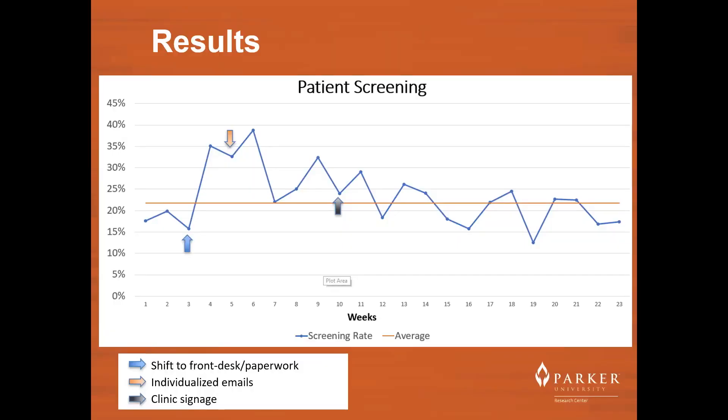Of the 2,319 new patients that entered the clinic over 24 weeks, 503 or 21.7% were successfully screened in the clinic. The lowest screening rate occurred at week 3 at 15.7%, with the highest occurring in week 6 at 38.8%. Rates decreased from our peak at week 6 with slight fluctuations around the 21.7% average.